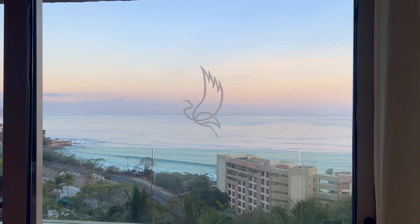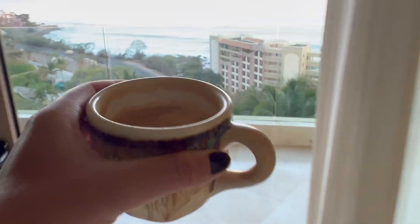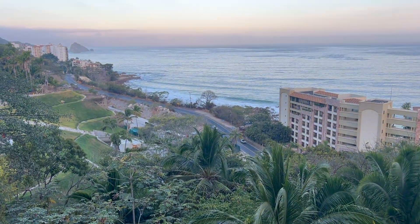First, I wake up really early for sunrise — it's the last sunrise since we leave today — and make some coffee to enjoy it on my balcony. The majority of the rooms have balconies with these incredible views of the ocean.